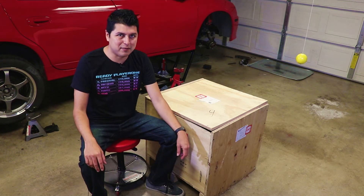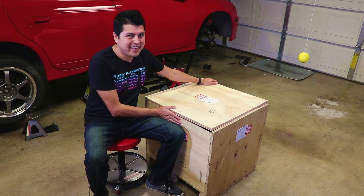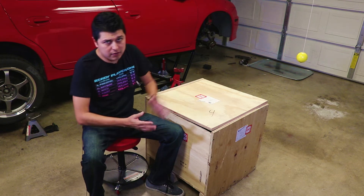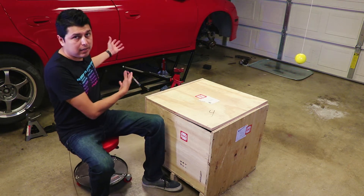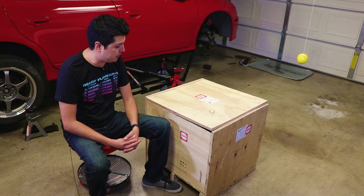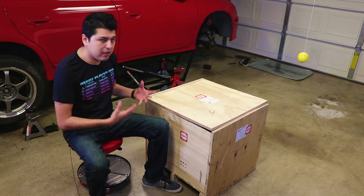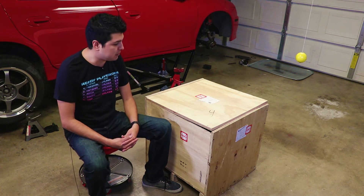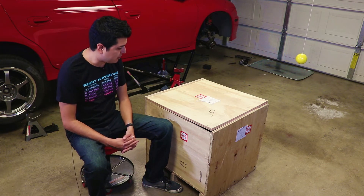Hey guys, welcome to another episode. Alex the Car Guy here, and this is my long-awaited DCR transmission. If you know who DCR is — Cox Racing — that's basically one of the main guys that have helped keep the SRT going after all this time. They do everything: engines, transmissions, and a lot of upgrades. I run quite a bit of their upgrades on my car and I've been very happy with them.